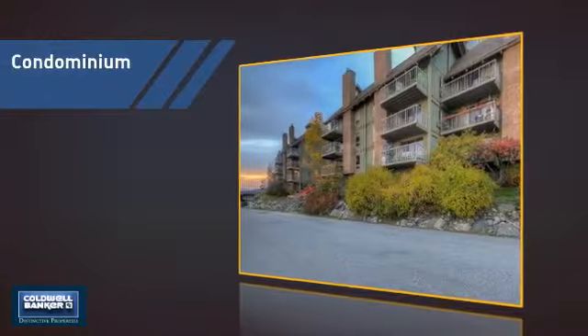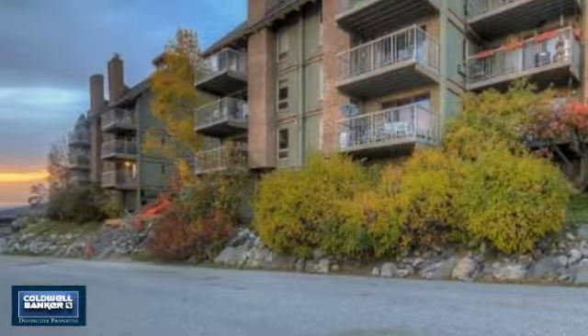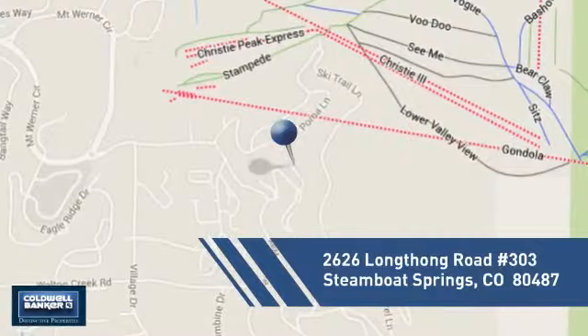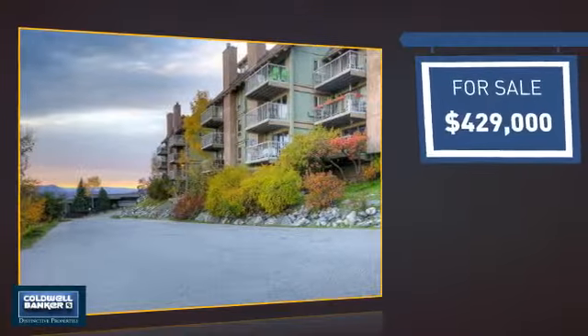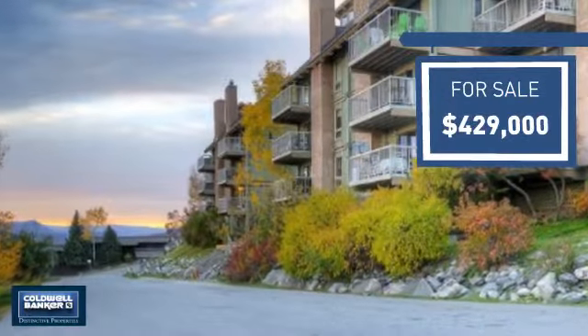This condominium is a great choice for those who want the privacy and easy maintenance of condo living, and it's located in this area. Currently listed at just over $425,000, it offers an excellent value for the area.